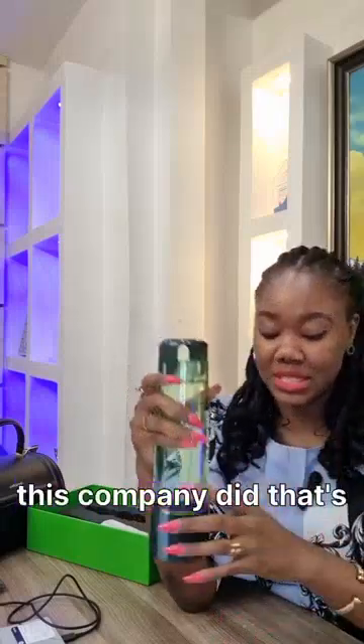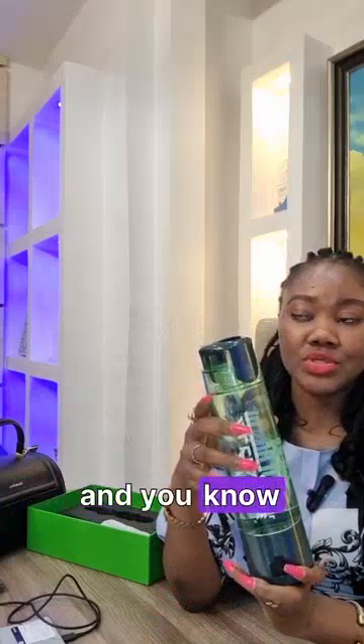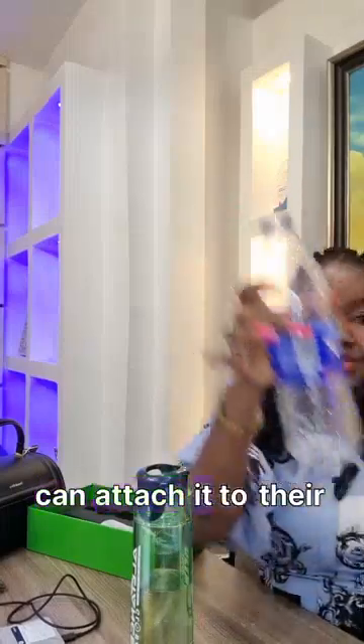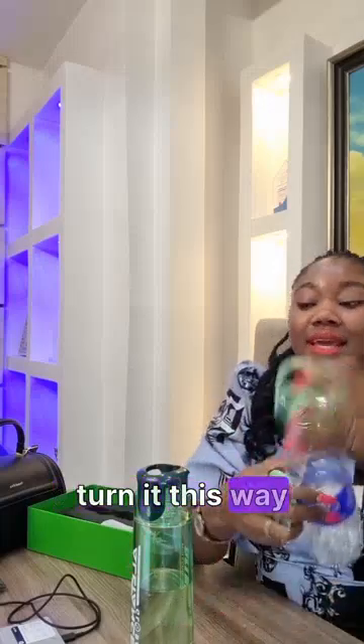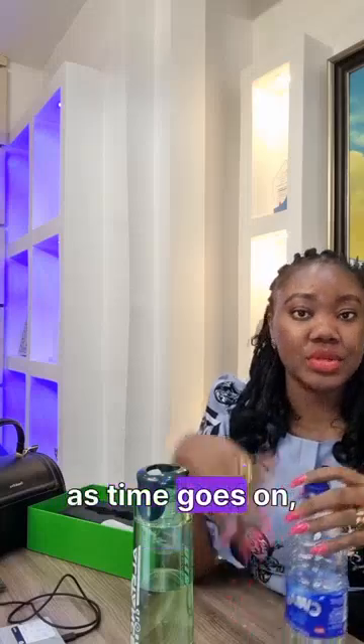One amazing thing this company did — if someone wants some of your hydrogen water but you don't want them drinking from your bottle, you can attach this separate component to their own bottle. You attach this piece, turn it this way, and it generates hydrogen water for them in their own bottle.